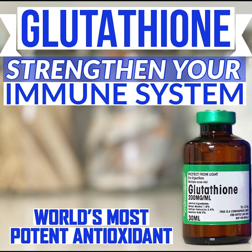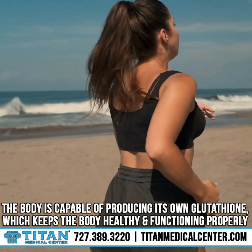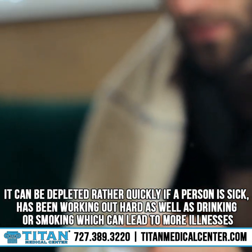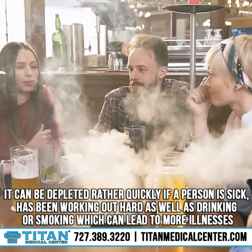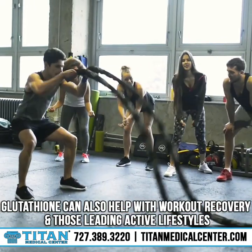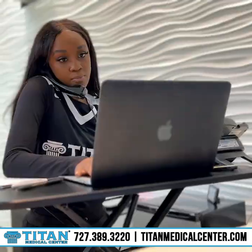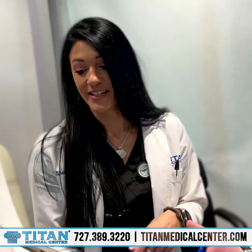Glutathione is the mother of all antioxidants. It's contained within our bodies and acts as a buffer for harmful toxins, chemicals, or damaged cells. The body is capable of producing its own glutathione, which keeps the body healthy and functioning properly. It can be depleted quickly if a person is sick, has been working out hard, drinking, or smoking, which can lead to more illnesses. Glutathione can also help with workout recovery and those leading active lifestyles. Call or text Titan Medical Center today at 727-389-3220 or visit TitanMedicalCenter.com.